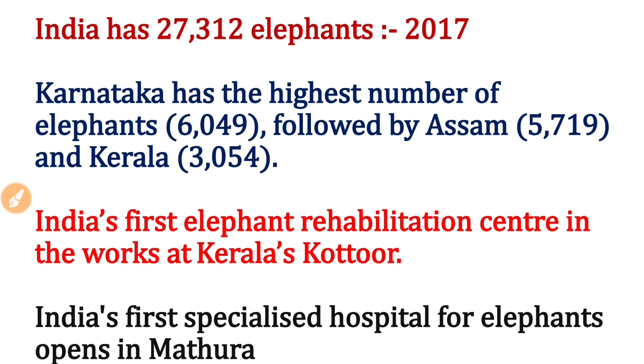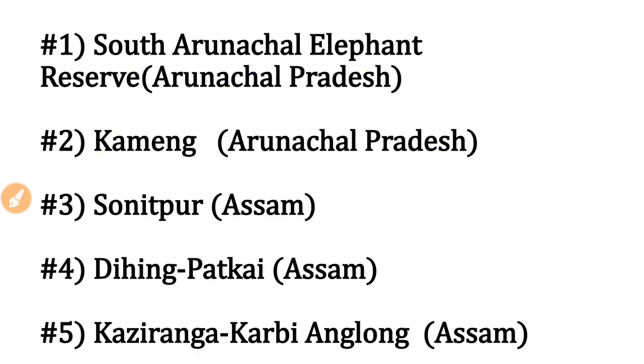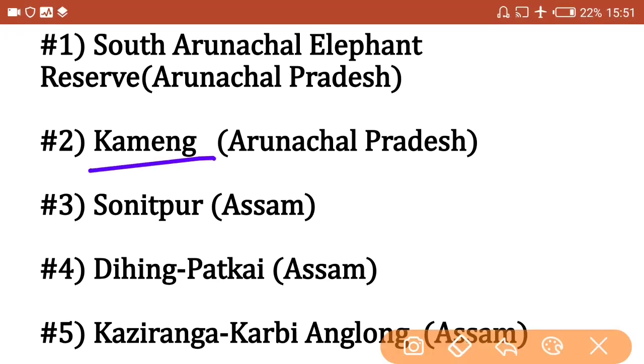Let us start our main topic — elephant reserves in India. For exams, remember the name of the elephant reserve and the state it is located in. The first is South Arunachal Elephant Reserve in Arunachal Pradesh — easy to remember by its name. Next is Kameng Elephant Reserve, also in Arunachal Pradesh.